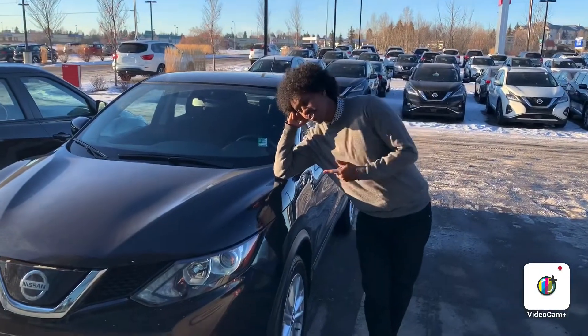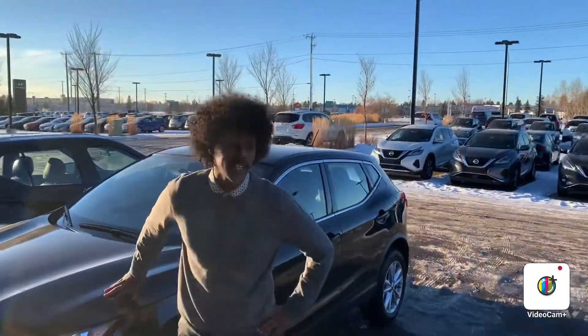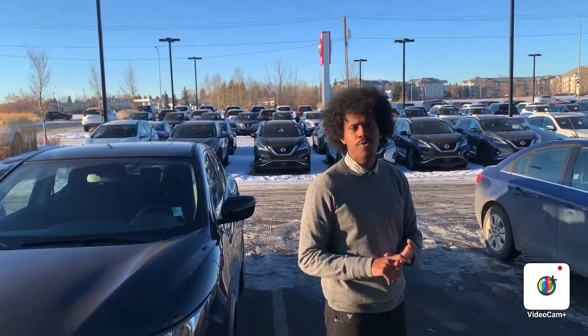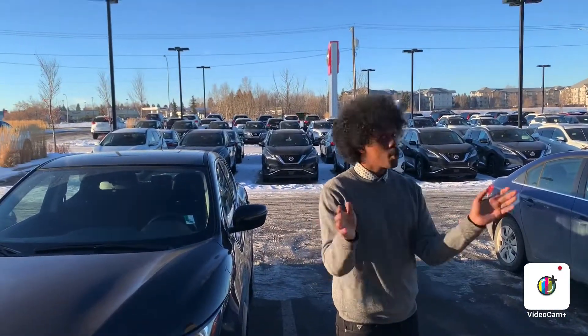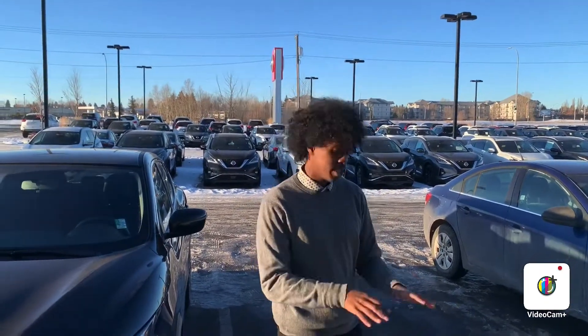Now Karen, this other option I have right here is another lovely SUV I hope to get you into. This right here is our Nissan Qashqai. Just imagine it — the same car as the Kicks, a little bit bigger, a little bit more features such as navigation, sunroof, heated steering wheel and everything like that. But no need to worry Karen, when you come here whether Sunday or later on in the week, we'll sit down, go over all the options we can get for you and we'll make something happen.